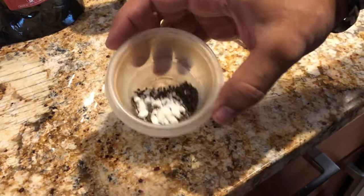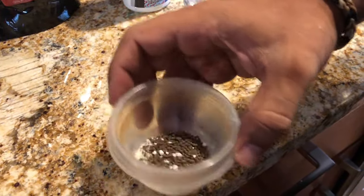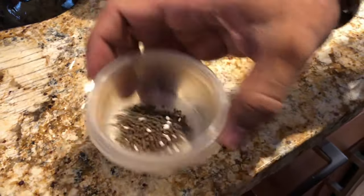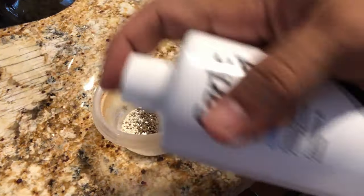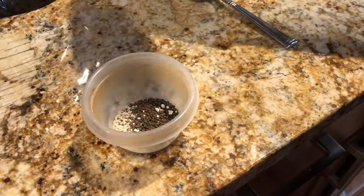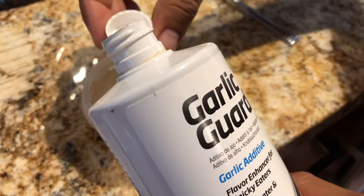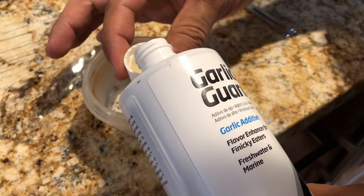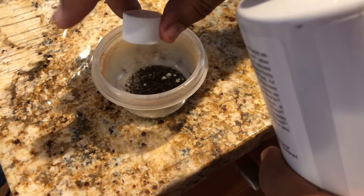Next thing we're going to use is the Garlic Guard. Before that, I like to just mix this up a little bit and get the medication and the Focus to the bottom of the cup so it's not sitting on top of the food. I'd rather it be on the bottom of the cup so when we pour in the Garlic Guard, it soaks up all that medication.